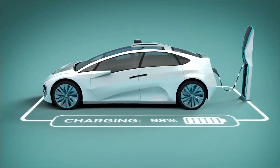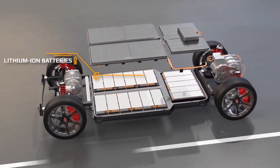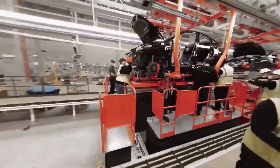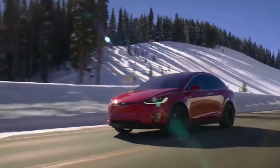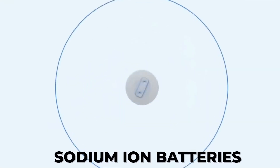With the rise of sustainable and environmentally friendly transportation options, it's no surprise that electric vehicles have become increasingly popular. But as the demand for EVs continues to grow, so too does the need for reliable, cost-effective and eco-friendly battery options. Enter sodium-ion batteries.